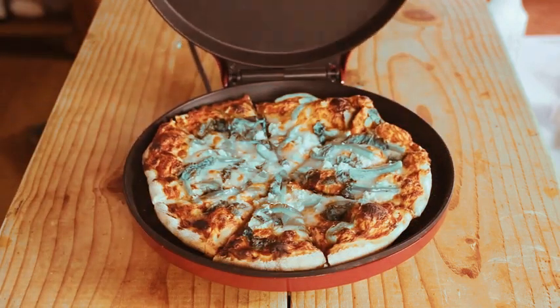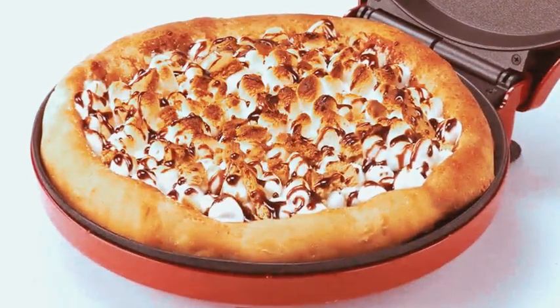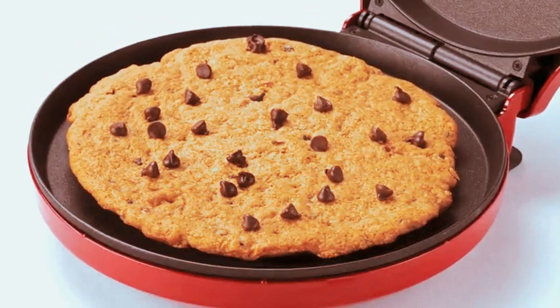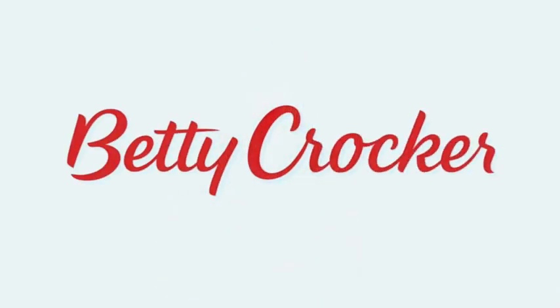Introducing the Betty Crocker Countertop Pizza Maker, a powerful 1,440-watt machine designed for creating perfect pizzas at home. The BC-2958CR Pizza Maker offers convenience and efficiency, bringing the joy of pizza preparation to your kitchen countertop. Elevate your homemade pizza game with this reliable and high-performance pizza maker from Betty Crocker. Whether you're a pizza enthusiast or simply love experimenting in the kitchen, the BC-2958CR provides a quick and delicious way to enjoy your favorite pizzas without the need for an oven.